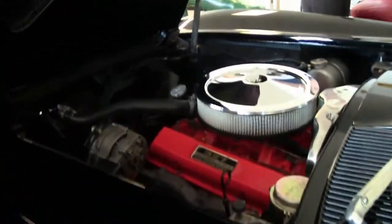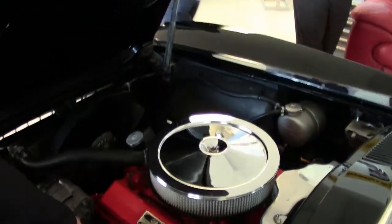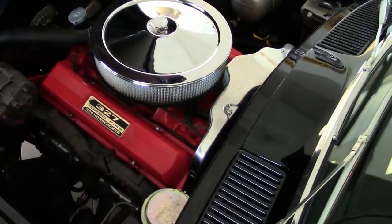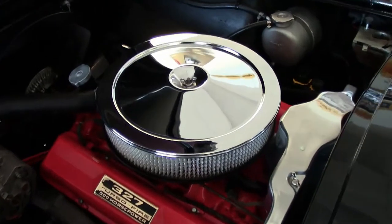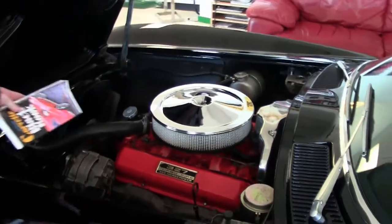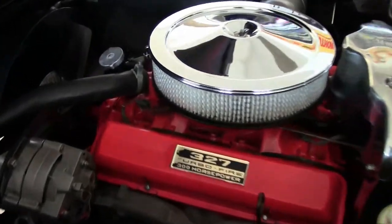Our engine compartment is very clean and original, with our original shielding showing right here — it is power steering shielding for the radiator. These are the correct hi-hat clamps that were used back in the day.